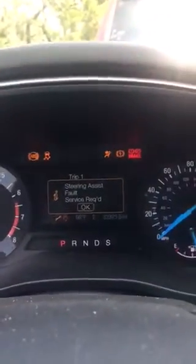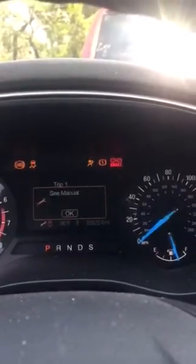One of them is a parking brake malfunction. If I try to use my parking brake, it doesn't really change.